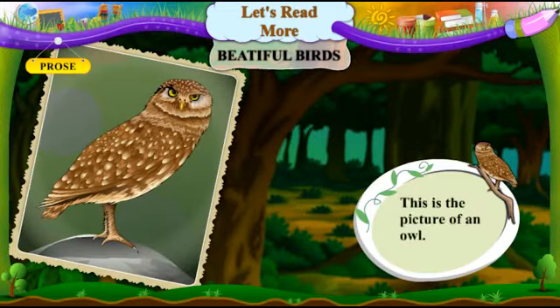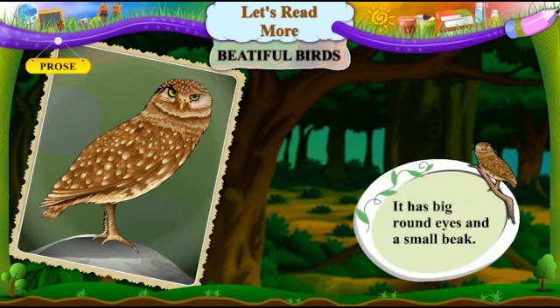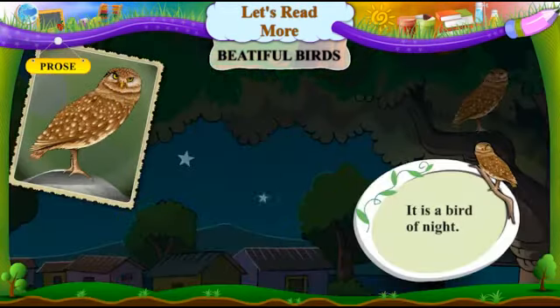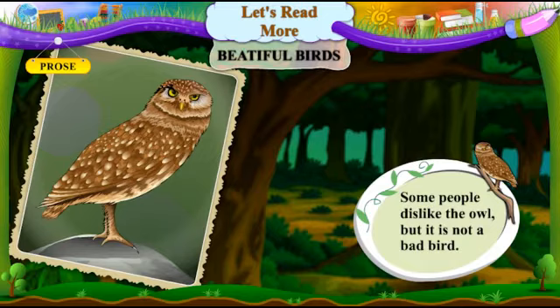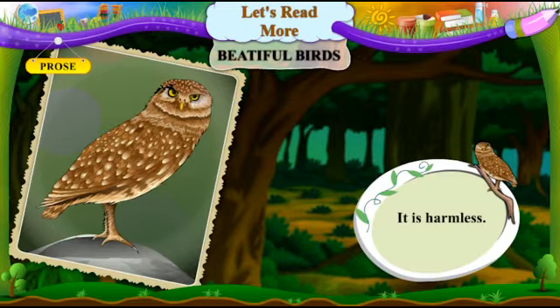This is the picture of an owl. Aan ek ghoad ngu chitra chhe. It has big round eyes and a small beak. Tainne ghoad mutti aankho ane nani chanch hoi chhe. It is a bird of night. Tee ratnoo pakshi chhe. Some people dislike the owl, but it is not a bad bird. Ketlaak loko ne ghuvaad gamtu nathhi. Pn tee kharaab pakshi nathhi. It is harmless. Tee niradosh pakshi chhe.